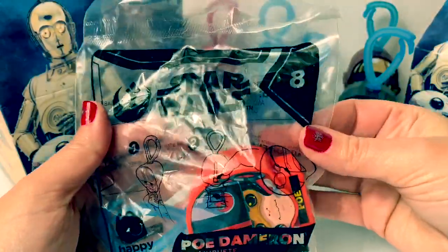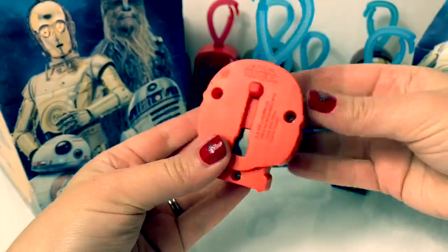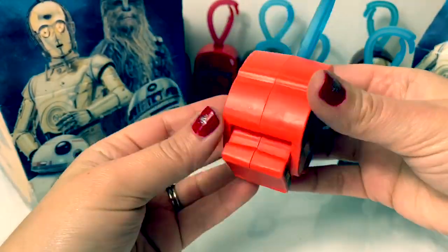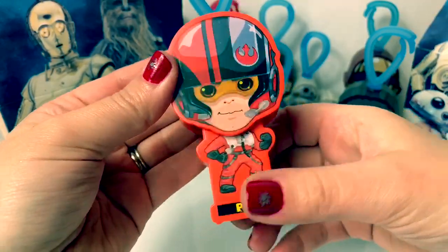Number eight is Poe Dameron. Cool color — this is like an orange and red. Whoa. Awesome. So awesome.